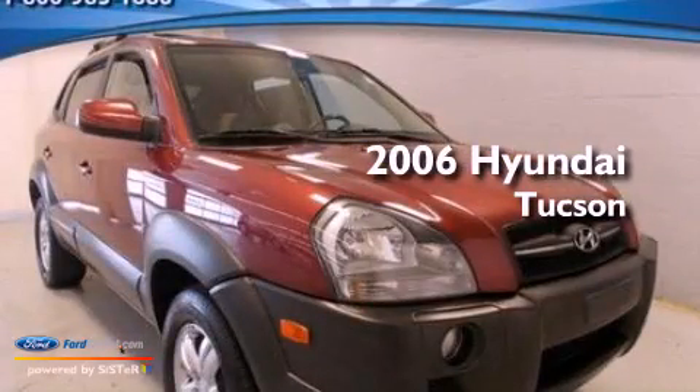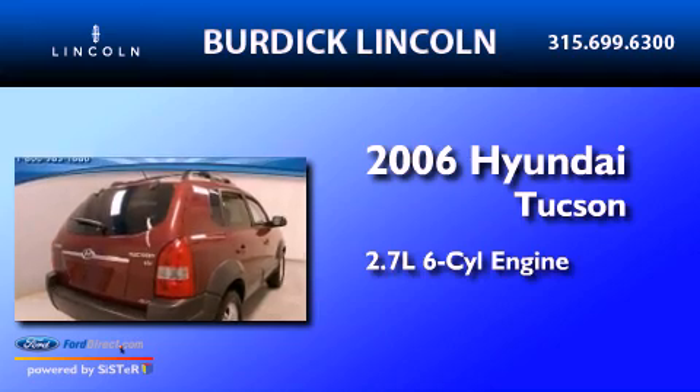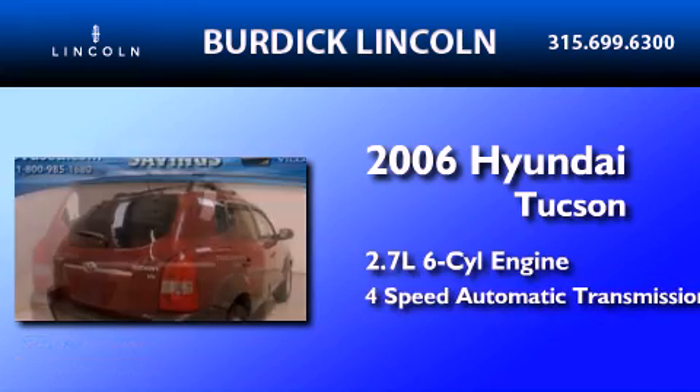This is a 2006 Hyundai Tucson. It has a 2.7-liter six-cylinder engine and a four-speed automatic transmission.